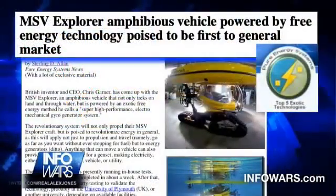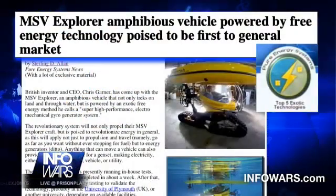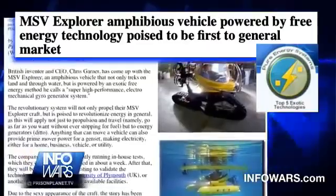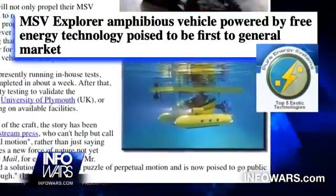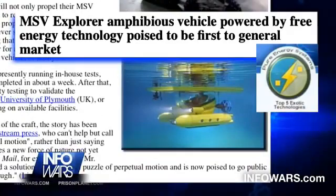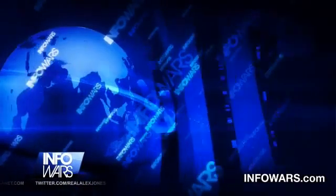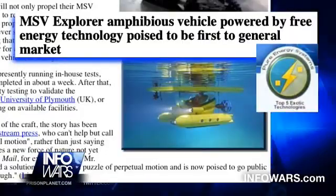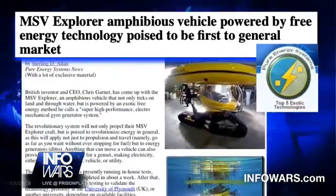This is from the New Energy Systems Trust — we had their founder Sterling Allen on not too long ago. The MSV Explorer is an amphibious vehicle powered by free energy technology, poised to be first to the general market. British inventor and CEO Chris Garner has come up with the MSV Explorer, an amphibious vehicle that treks on land and through water, powered by an exotic free energy method he calls Super High Performance Electro Mechanical Gyro Generator System.